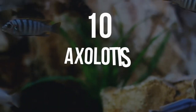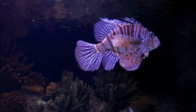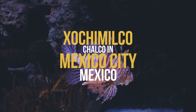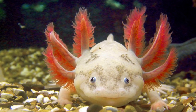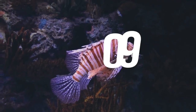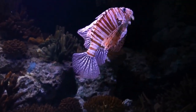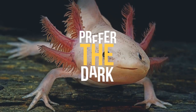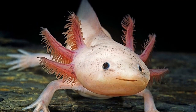Number 10: Axolotl. Axolotls are large salamanders that come from the nearly dry lakes of Xochimilco and Chalco in Mexico City, Mexico. These exotic animals spend their entire lives in water, never coming onto land. An adult axolotl requires a 20-gallon aquarium due to the large amount of waste they produce. Like most amphibians, axolotls require minimal lighting and prefer the dark.